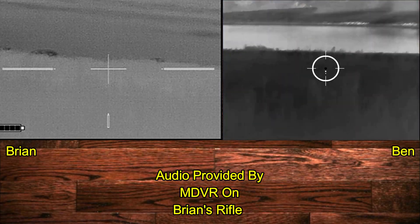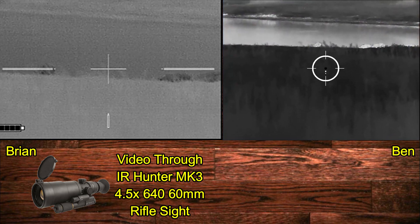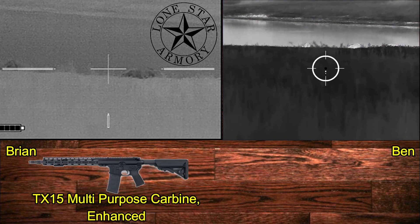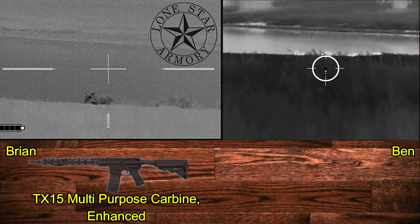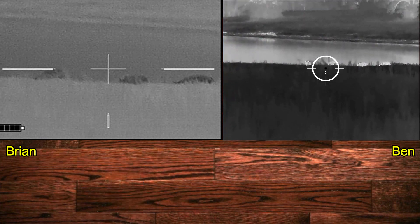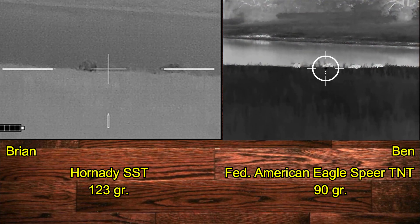Here we have done that and we are getting set up. My video is through an IR Hunter Mark III thermal weapon sight, and I am using a Lone Star Armory TX-15 multi-purpose carbine enhanced. We are both shooting 6.5 Creedmoor ammunition.